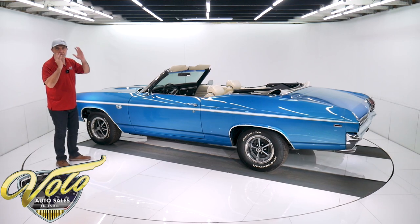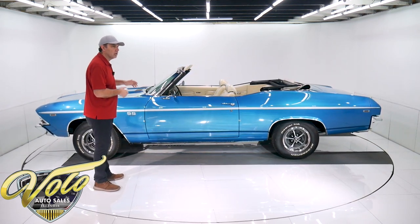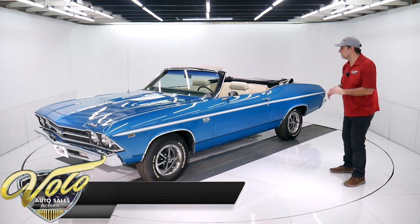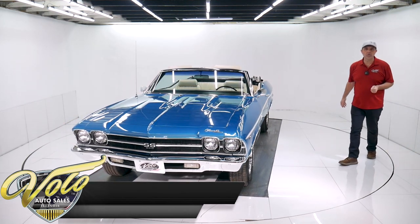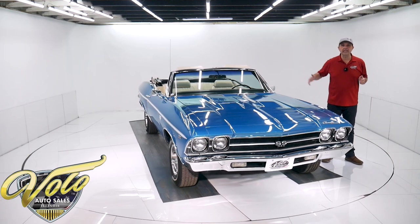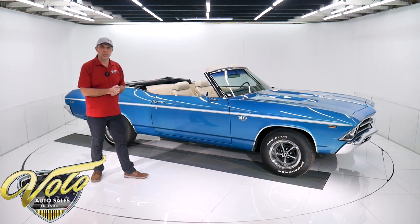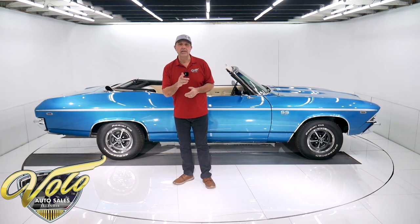We ran the casting codes and the dates and everything lines up — it says high performance right on the block. Starter looks new. It has the correct Muncie four-speed transmission with the proper casting date, which tells us it's the correct one. I couldn't find an actual VIN number that matches this car, but it's a correct Muncie four-speed. 12-bolt posi rear end. The whole brake system is restored or replaced — the brake lines, the hoses, the calipers — it's disc in front, drum in back. The fuel system was all replaced: the tank, the straps that hold the tank, the sending unit, the fuel lines, all replaced. It also has something pretty cool — the chambered exhaust. That was a factory performance option back then. Instead of mufflers it has crimped pipe, resonators in the back, and the cowbell tips. You'll hear it towards the end of this video.